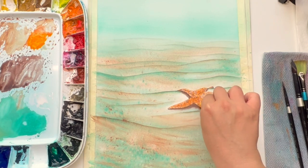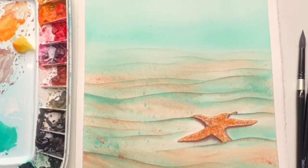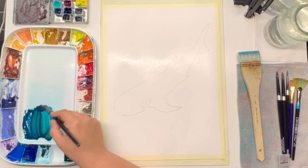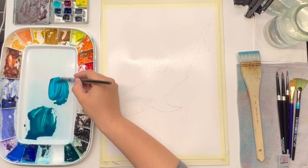Building upon the skills developed in our first project, we embark on the exhilarating journey to encounter the magnificent whale shark in our second painting.